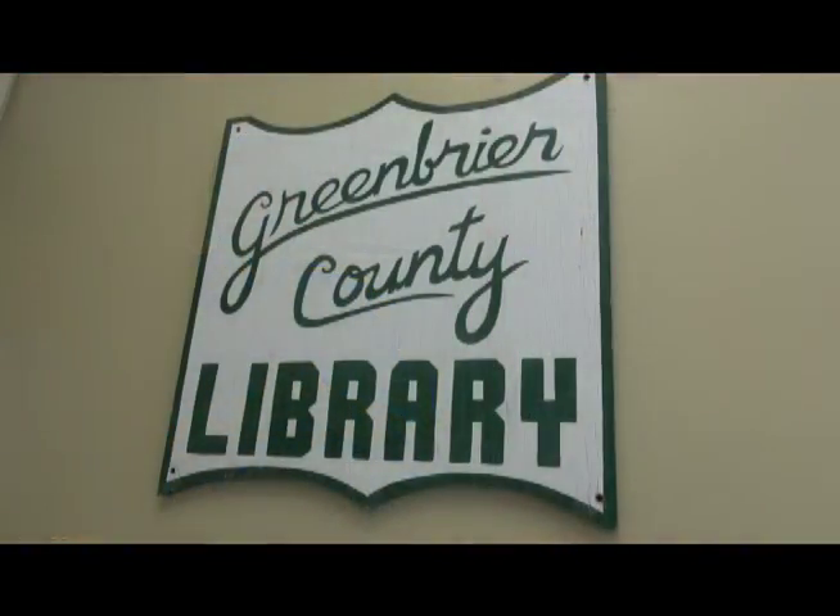Well, Sam, we appreciate you taking the time and showing us how things tick here at the library. Thank you. We'll be right back in just a moment.